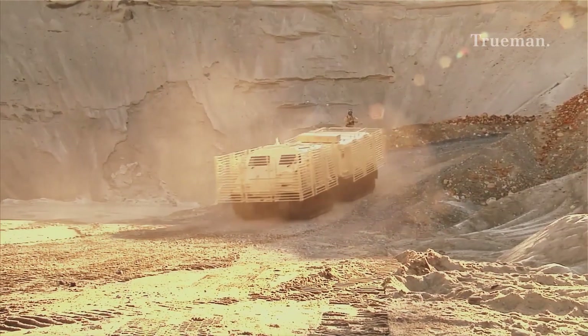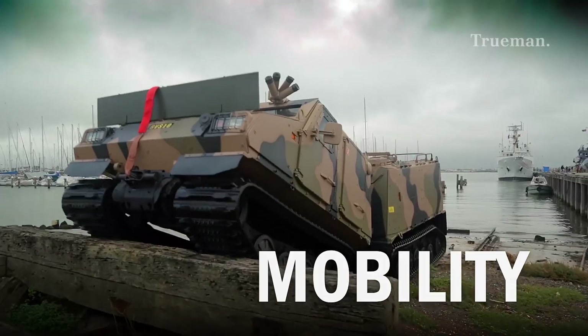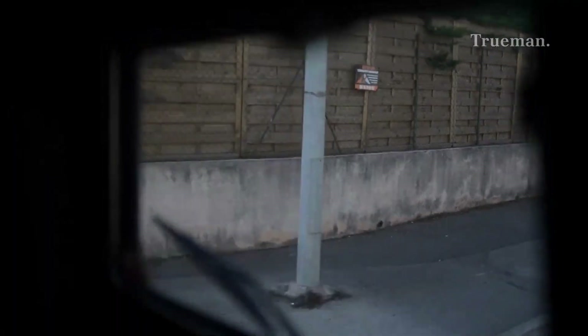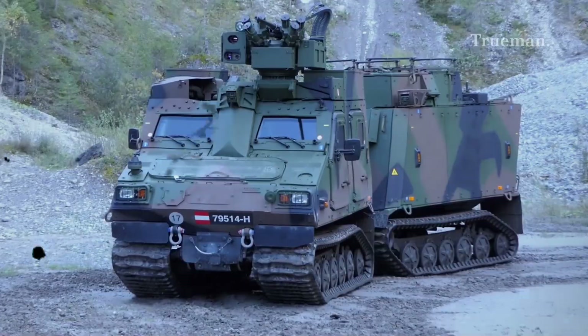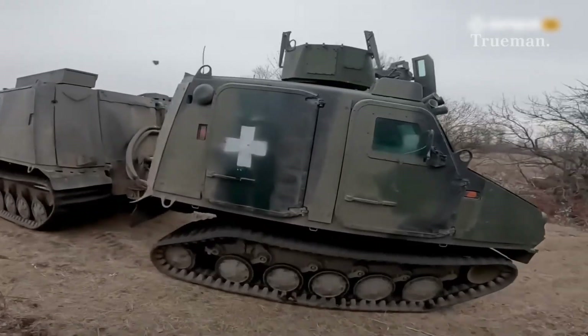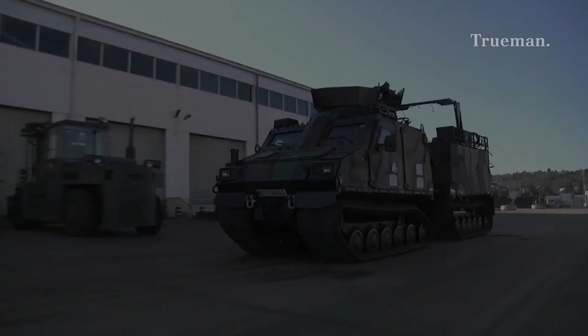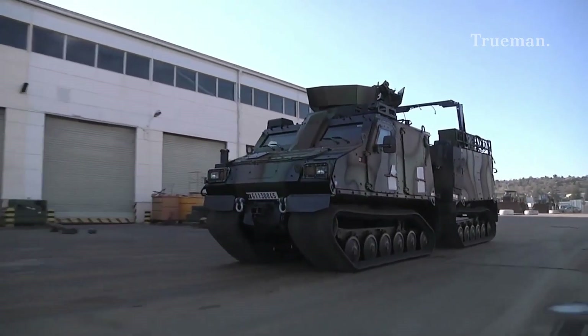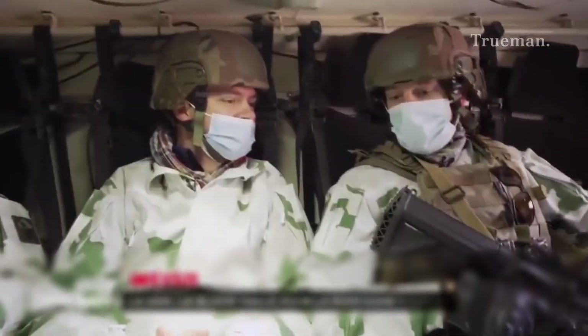While mobility is key, the BVS-10 also delivers significant protection for its crew and passengers. Its ballistic protection conforms to NATO STANAG 4569 level 2 to 3 protection standards, safeguarding occupants from 7.62-millimeter armor-piercing rounds and artillery shell fragments. The hull design and blast-mitigating engineering also provide enhanced protection against mines and improvised explosive devices.